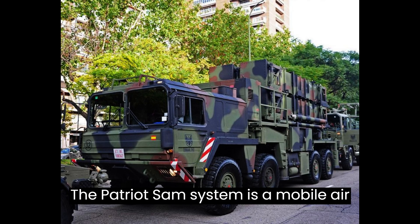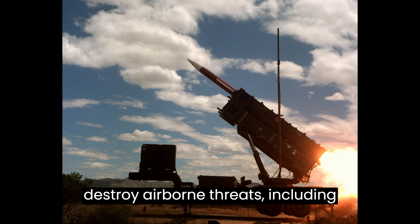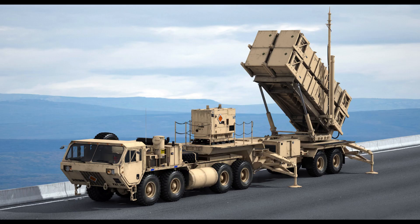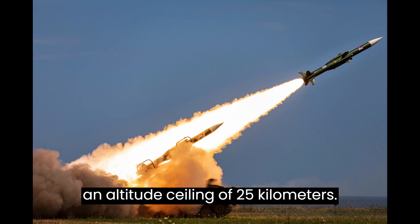The Patriot SAM system is a mobile air defense system designed to intercept and destroy airborne threats, including missiles, aircraft, and drones. It is a surface-to-air missile system with a range of up to 100 kilometers and an altitude ceiling of 25 kilometers.